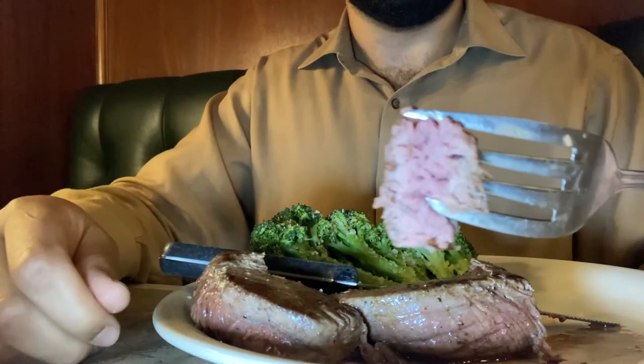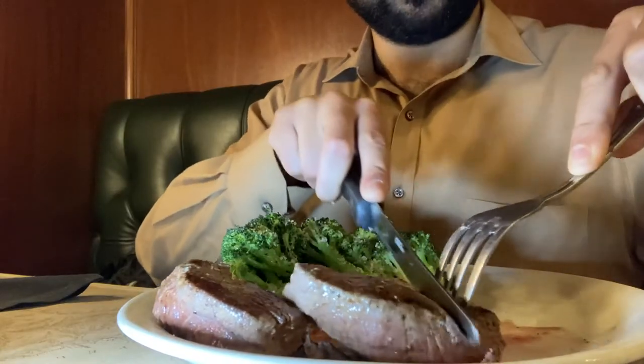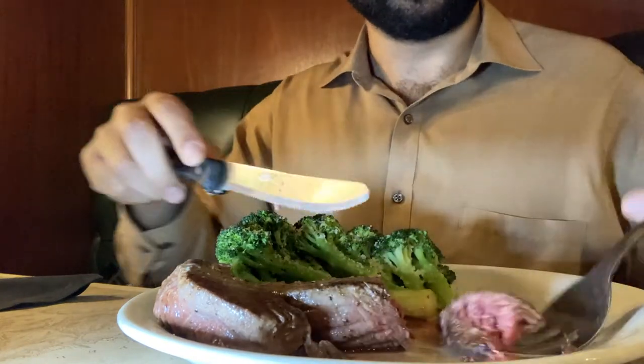Oh yeah. Mmm. So soft and just slowly dissolves in your mouth. In a way it's just simple — let the bison meat quality speak for itself. They got a little bowl of pickles here for a little bite in between steak bites. Refreshing.